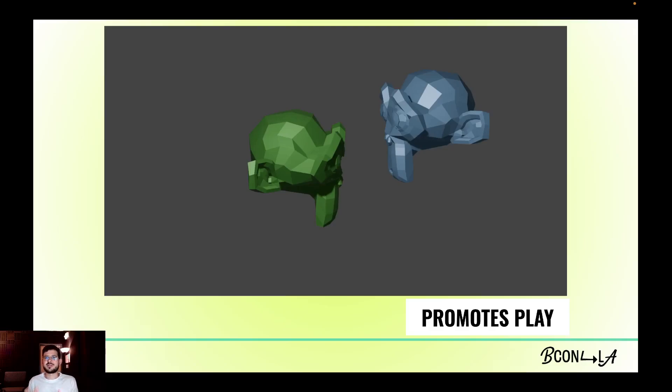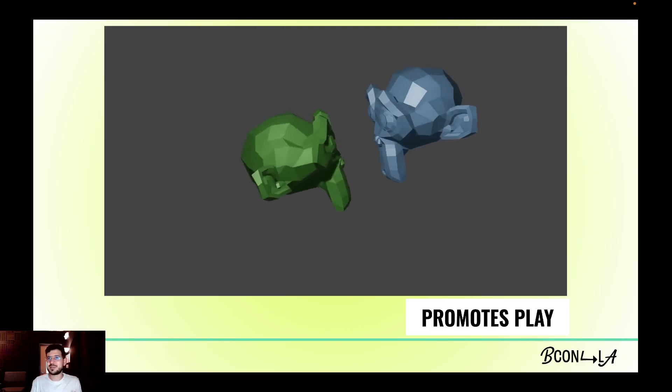Blender in itself encourages play and learning through discovery. My main argument: you cannot say a software with a default monkey 3D model is not inviting you to play with it. This example is the first animation of a student — and as you can see, there's quite some storytelling talent right there. Let me show it to you.